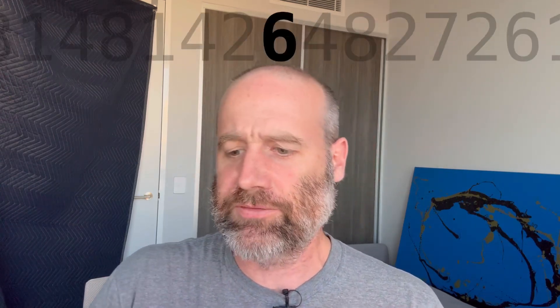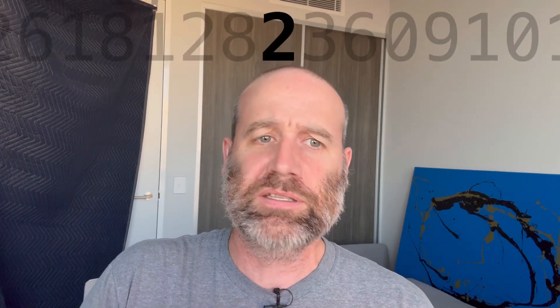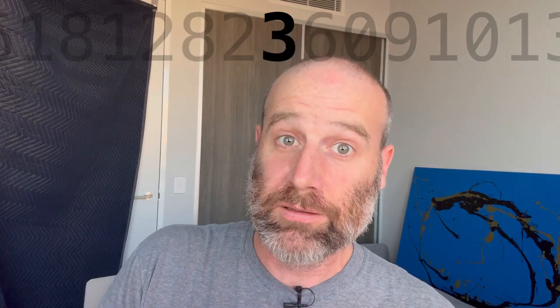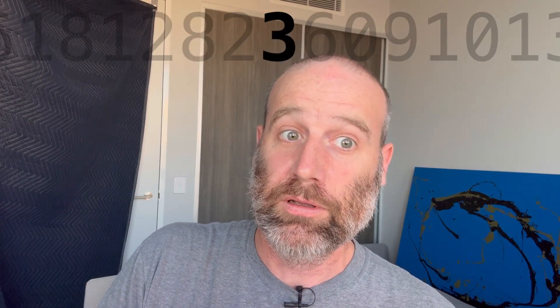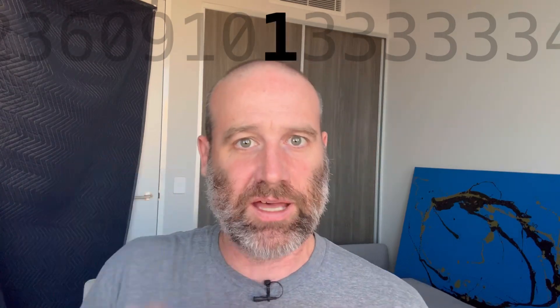8 1 4 2 6 4 8 2 7 2 6 1 8 1 2 8 2 6... Sorry, 2 3 for those of you following along. 6 0 9 1 0 1. So I was getting excited because of this bit.